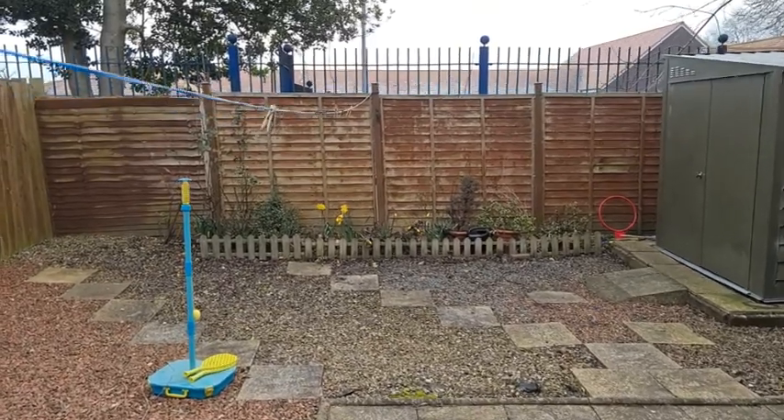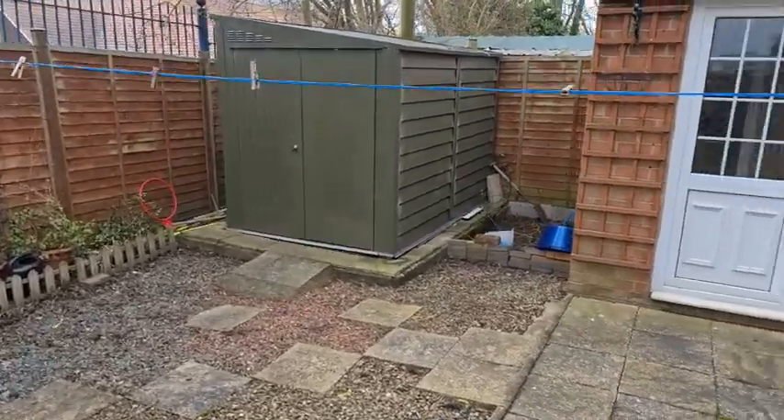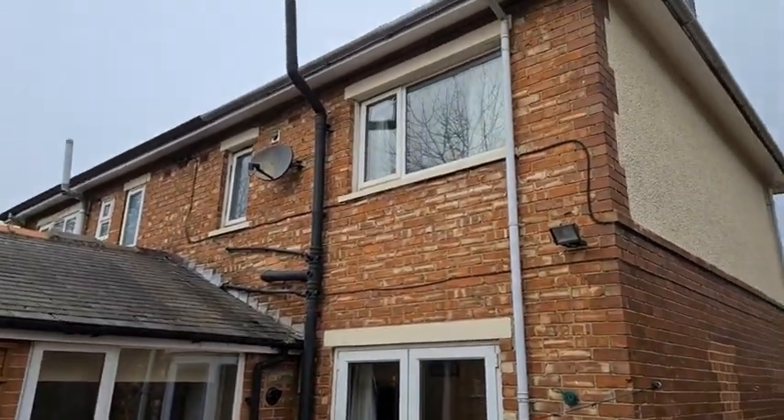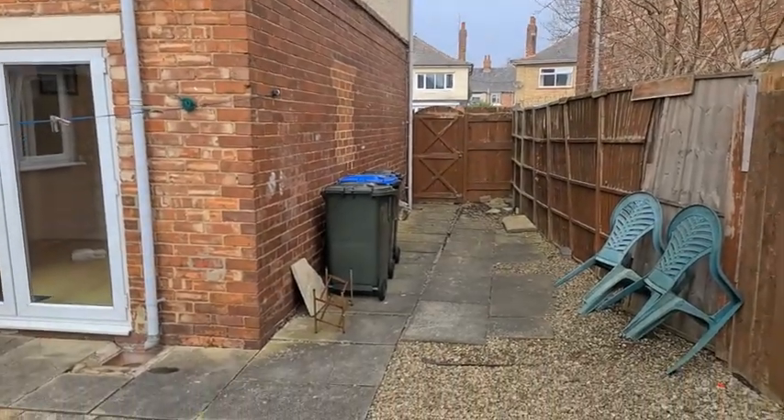Here we are in the garden — as you can see it's a fair size, with storage over there. And there's a view of the back of the property, with access on the side there.